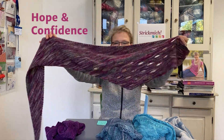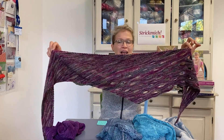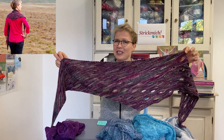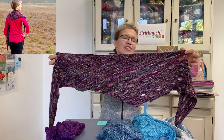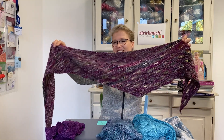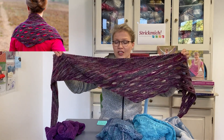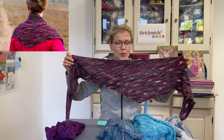Number two of the most relaxed knitting patterns I have ever designed for Strick Mich Club is Hope and Confidence. This was a special release for our club members of 2020 because we were all really stressed out by the pandemic and we could all use some hope and confidence. So this shawl is named Hope and Confidence. It's a garter stitch shawlette using the hitchhiker construction.